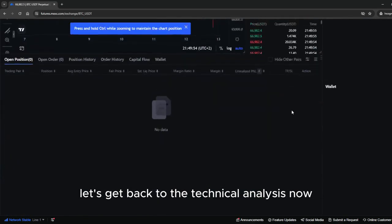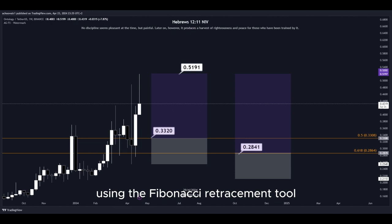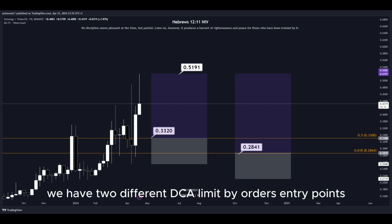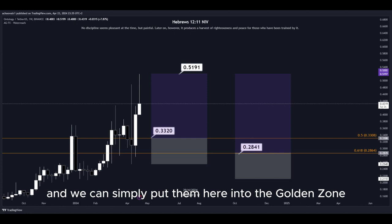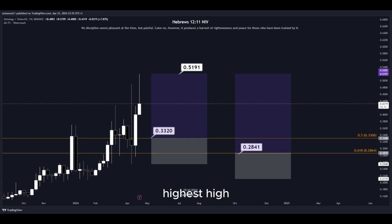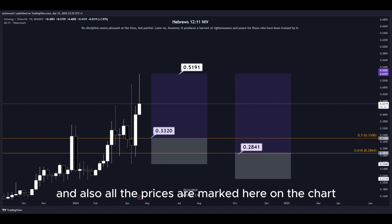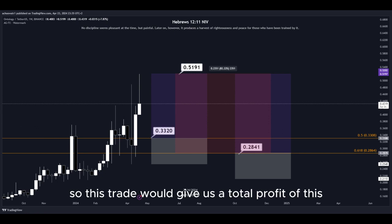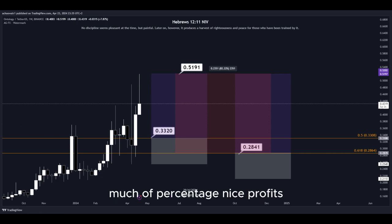Let's get back to the technical analysis now. Using the Fibonacci retracement tool, we now have the golden zone right here. So basically we have two different DCA limit buy order entry points and we can simply put them here into the golden zone. We set our take profit target at the most recent highest high, and all the prices are marked on the chart so you can copy them and use them easily for your own trades. This trade would give us a total profit of a nice percentage — a quick and easy trade.